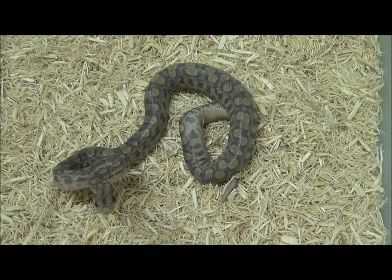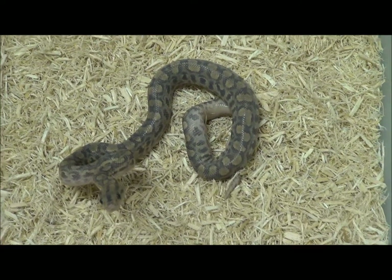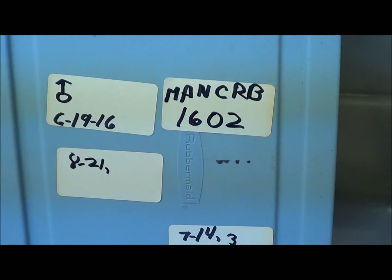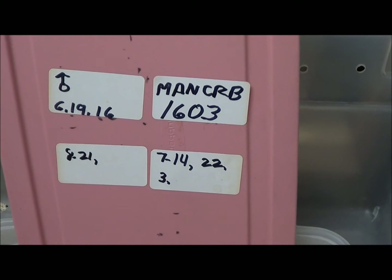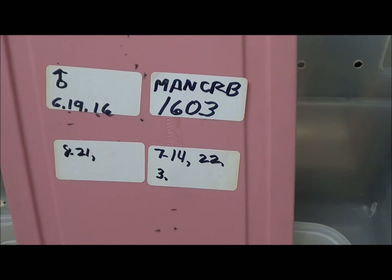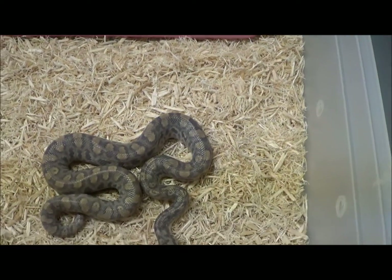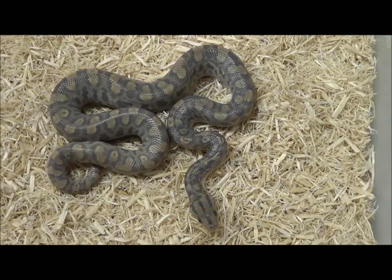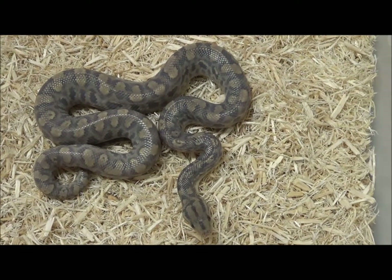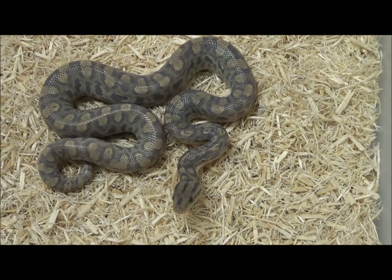A lot of fun, especially when those little baby teeth sink into your finger for a second. Male anerythristic Colombian rainbow boa 1603. As I stated for the other two — and I'll do it one more time because someone will ask — same parents, same birth date, same feeding. Code MANCRB1603.